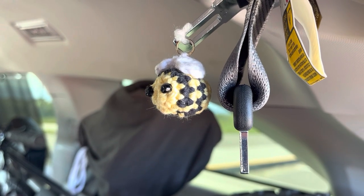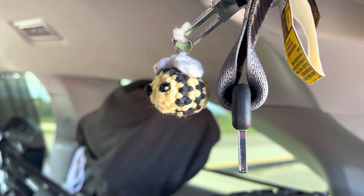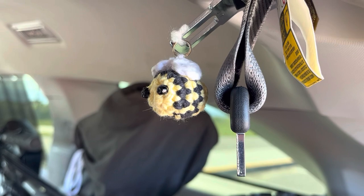Got to have the bee — my daughter made that. She does crochet, Fruity Loops crochet.